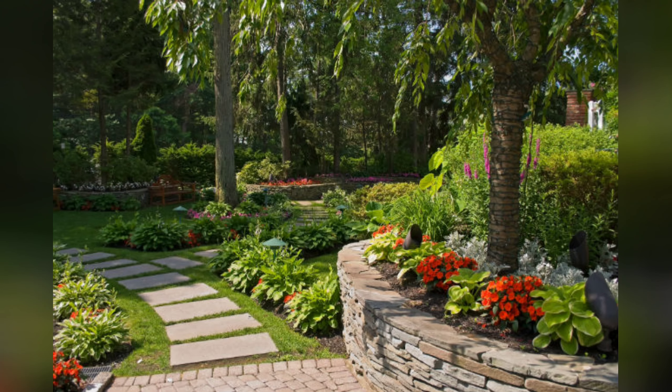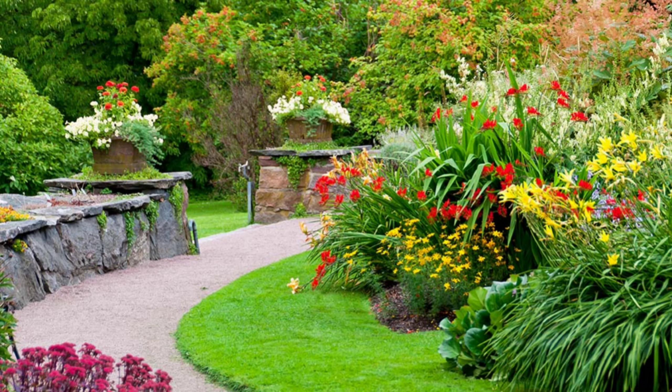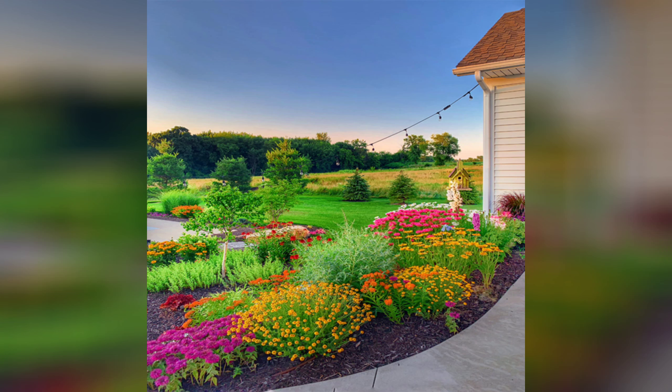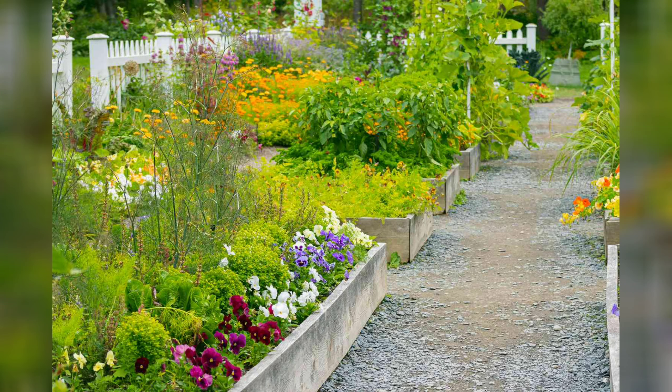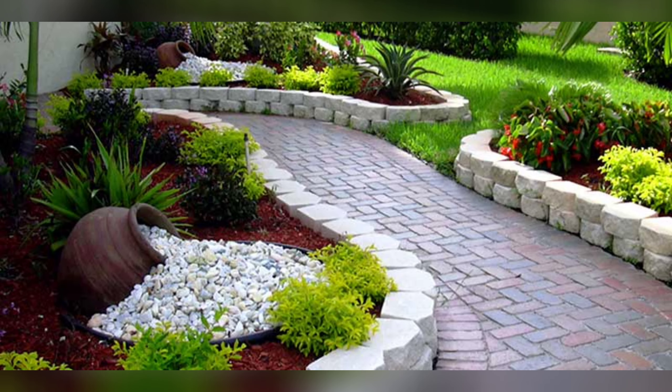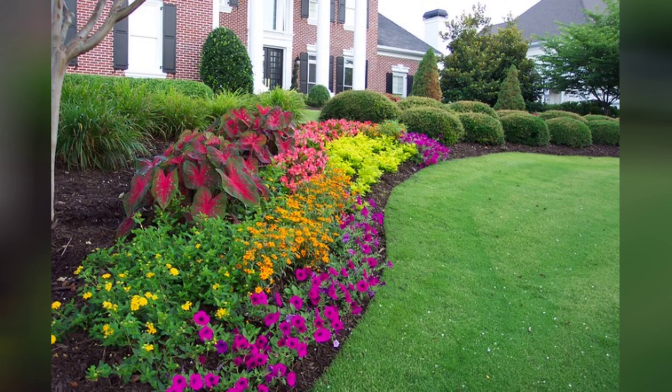By combining these elements, you can create a vibrant and dynamic flower garden that changes with the seasons and provides a feast for the eyes throughout the year. Creating a colorful garden involves thoughtful planning and plant selection to ensure a vibrant and dynamic display. Rainbow garden: plant flowers in sections based on color to create a rainbow effect. Use red tulips, orange marigolds, yellow daffodils, green foliage plants, blue salvia, and purple lavender.